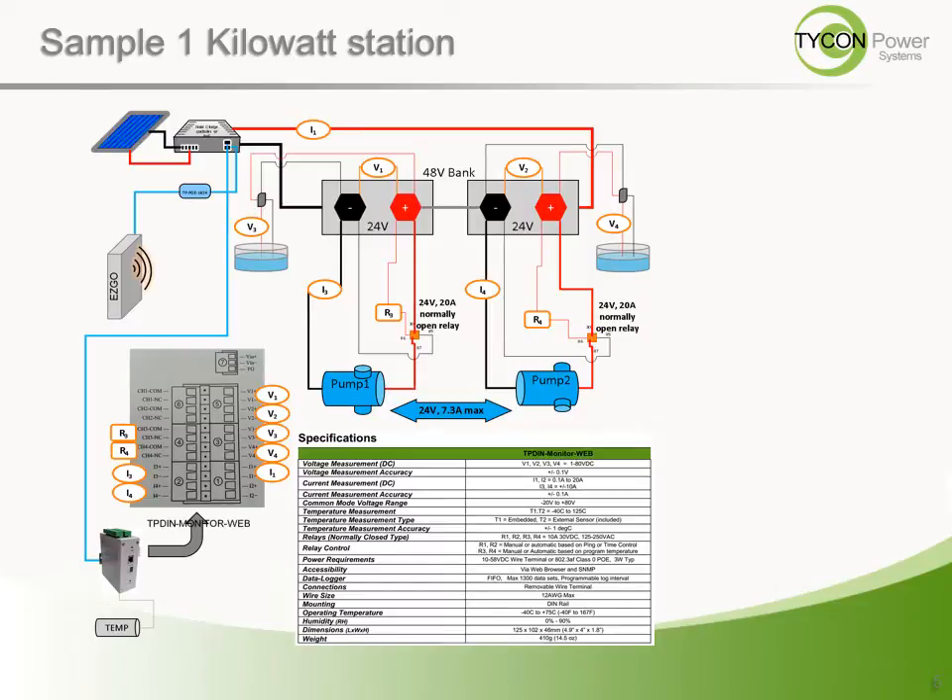The operator of the system has the ability to override the conditional setup and turn on or off the pump from any network-connected device. Incorporating a video camera added visual monitoring, and it is turned on via the TP-DIN Monitor only when the operator is actually checking. This saves stored energy for the critical purpose of this installation, which is making sure the cattle have the water they need.